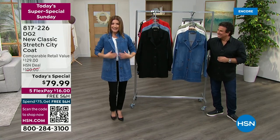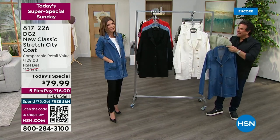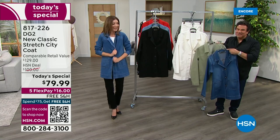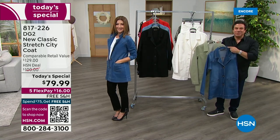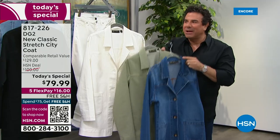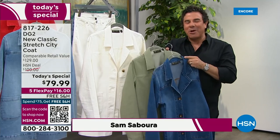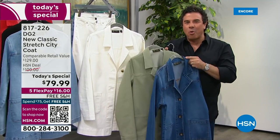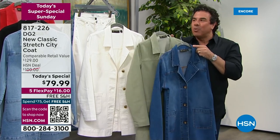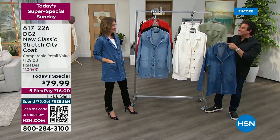Everything about it — the length, the style, the stretch — it is incredible. Congratulations to you and everyone at DG2. I think everyone's going to feel like a million bucks. One of our most popular things is when we do something different with our denim jackets. Diane has had such incredible success with denim dusters and longer denim jackets, but it has been exactly four years since we have had a today's special in a jacket. So we really wanted to come out of the gate really strong with something fresh, exciting, and new.